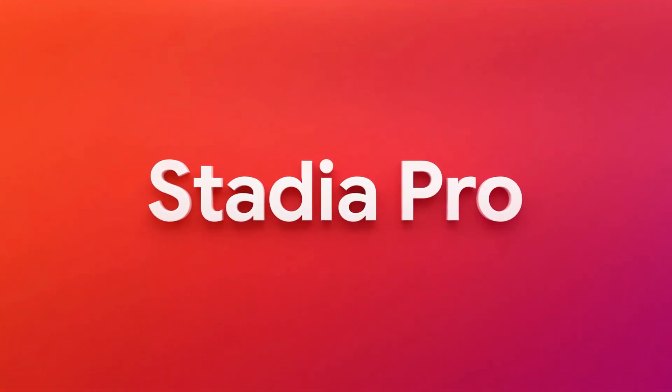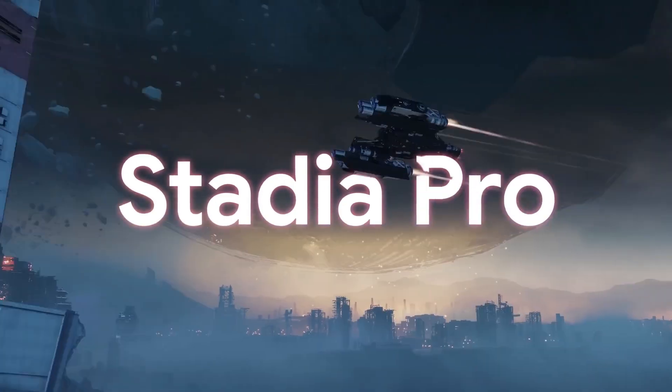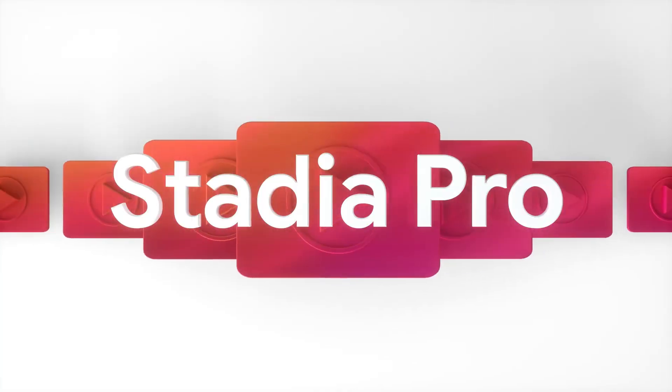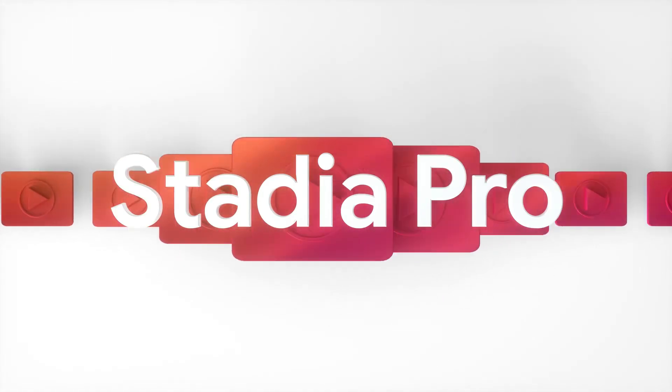STADIA PRO is our premium subscription. It gives you up to 4K resolution with 5.1 surround sound and free games regularly. The longer you're subscribed to STADIA PRO and the more free games you claim, the larger your collection will be.